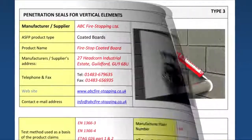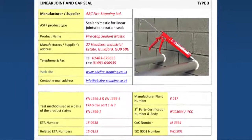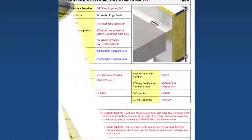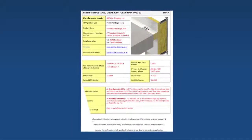Those installing such products must also understand these issues and be able to demonstrate competency in their installation. Similarly, anyone that commissions or signs off such work should take steps to ensure that any such systems are adequately verified and correctly installed.